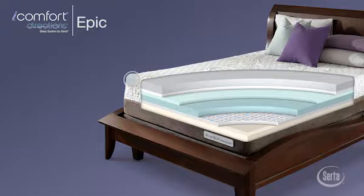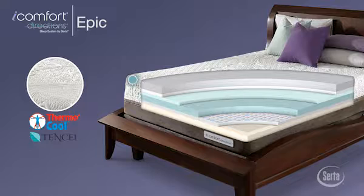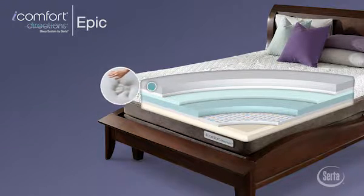First, a Thermo-Cool yarn fabric cover with Tencel fibers provides an exceptionally soft feel designed to help improve heat and moisture flow at the sleep surface.